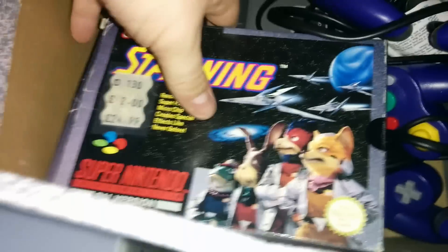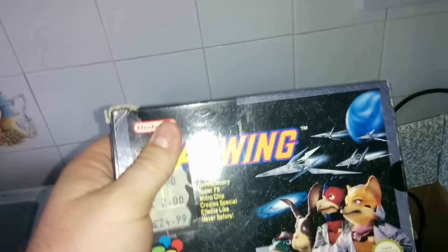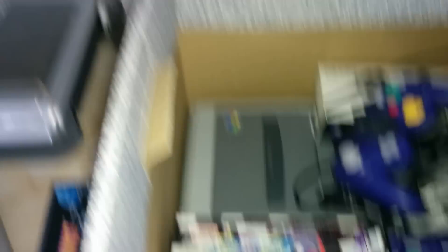Fantastic. So we have StarWing, which is what StarFox was called over here. And they're all boxed as well — fantastic. You couldn't keep those in better condition if you tried.